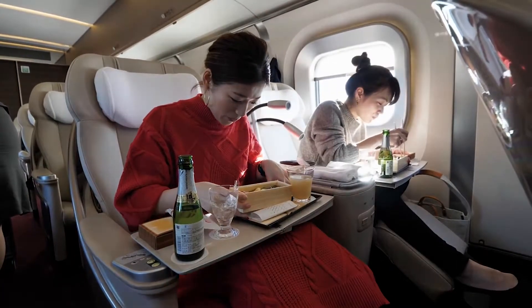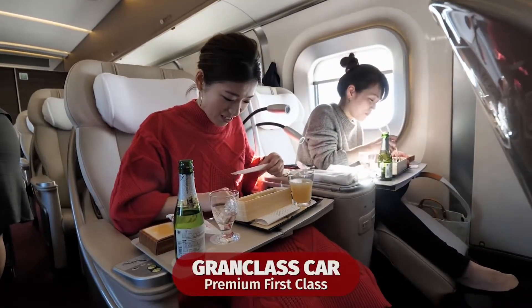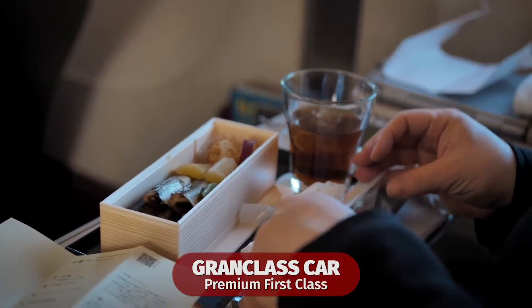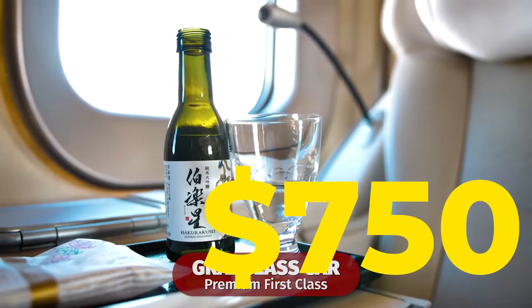More recently, since 2011, a true first-class option has been introduced called the Grand Class, which costs around $750.